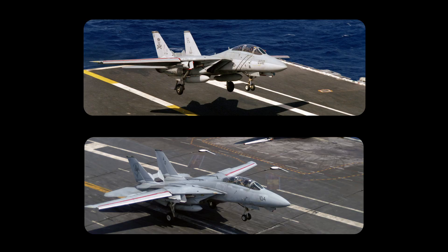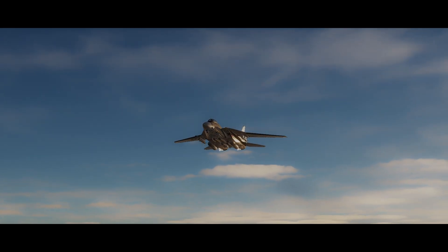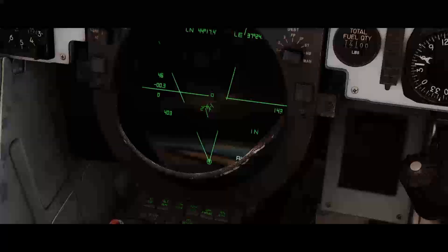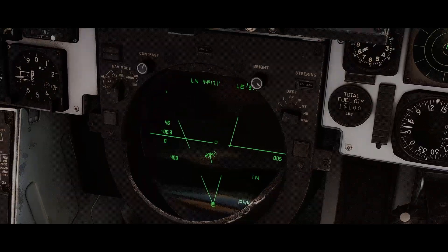That much ordnance pushed the F-14 close to or just past its safe carrier landing weight. For that reason, the Tomcat usually flew with a mixed loadout, typically two to four Phoenixes backed up by Sparrows and Sidewinders. Either the pilot or radar intercept officer could fire Phoenix missiles, and the RIO had a large tactical information display in the back seat to manage everything — something the pilot could also monitor.